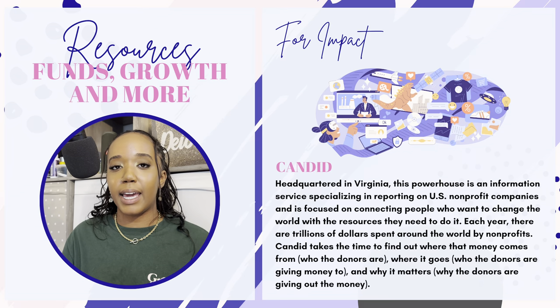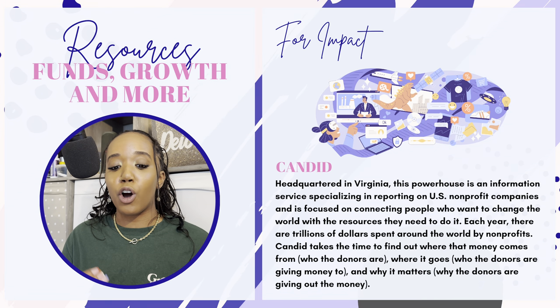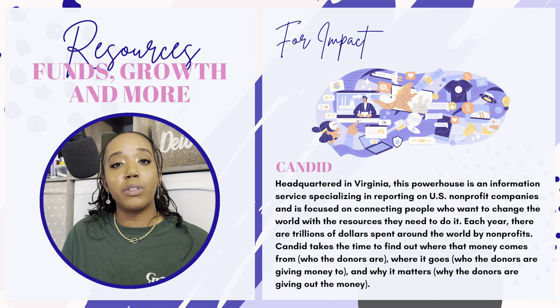For impact, take a look at Candid. Headquartered in Virginia, this powerhouse is an information service specializing in reporting on US nonprofit companies and is focused on connecting people who want to change the world with the resources they need to do it. Each year, trillions of dollars are spent by nonprofits worldwide. Candid takes the time to find out where that money comes from — who the donors are, where it goes, and why it matters. What makes Candid different is that it breaks down who the donors are, who they are giving money to, and why — which makes your research and determining what funders to connect with much easier. And this is free.